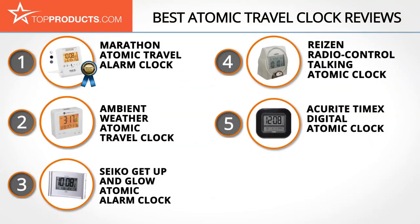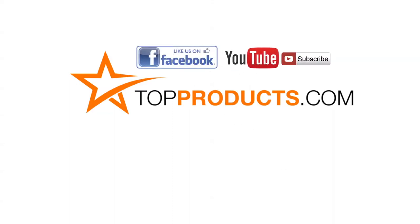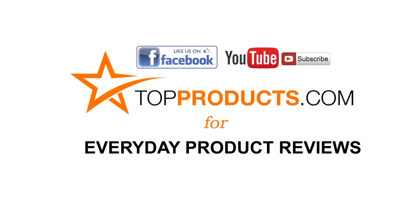We hope you enjoyed watching our review. Until next time, take care. Click now to subscribe to our YouTube channel and like this video. Don't forget to like our Facebook page and visit us at topproducts.com for more everyday product reviews.